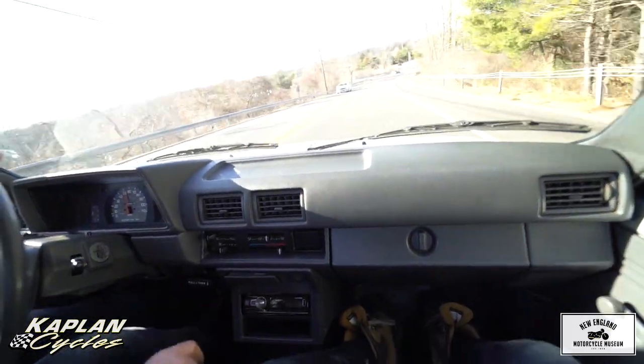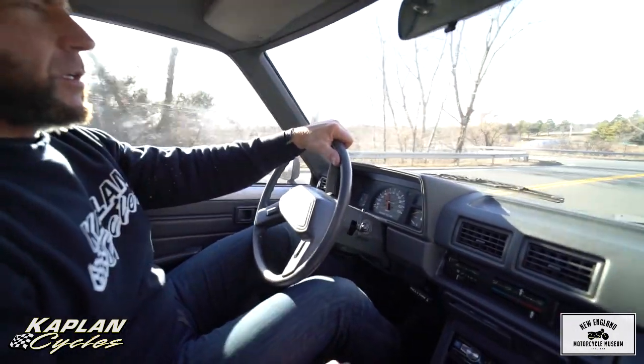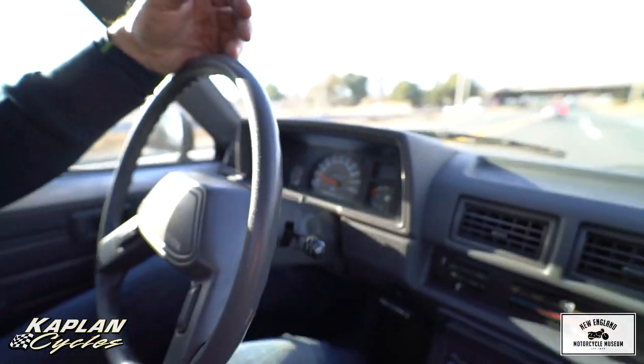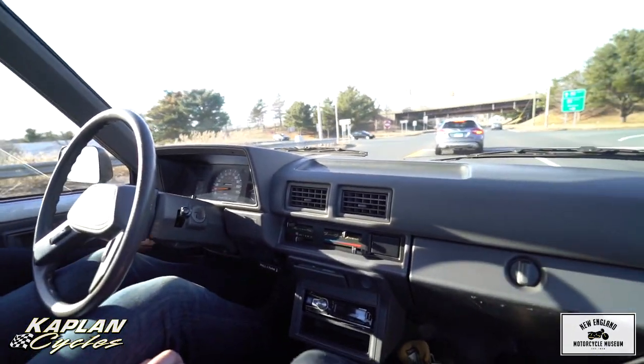Downshift — you can use the transmission for engine braking too. There's a red light at the bottom; we're doing 50. Watch this — slows right down. 30, 20 — I'm not even halfway on the brakes. Fantastic, fantastic truck.